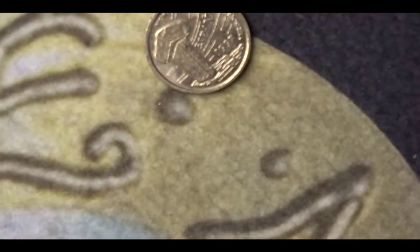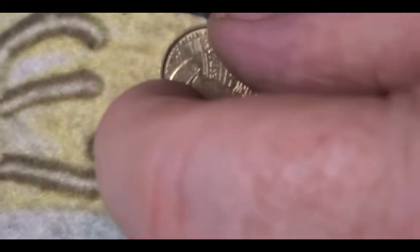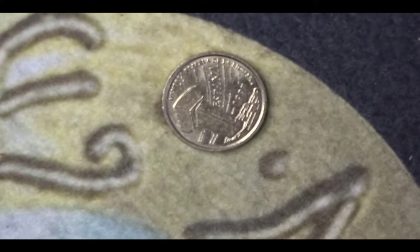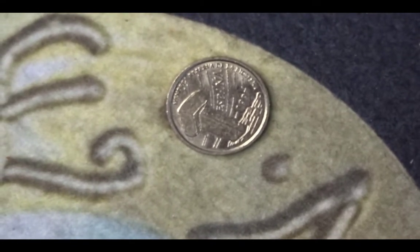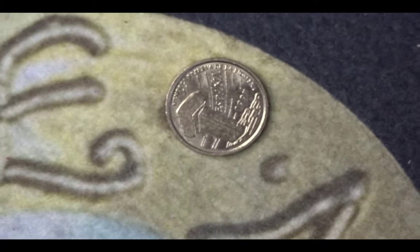Hello and welcome back, this is Steve at Bucks Coins and welcome to the channel. Today we're looking at an animal coin hunt and I've designated it coin hunt animal coin hunt 2021.